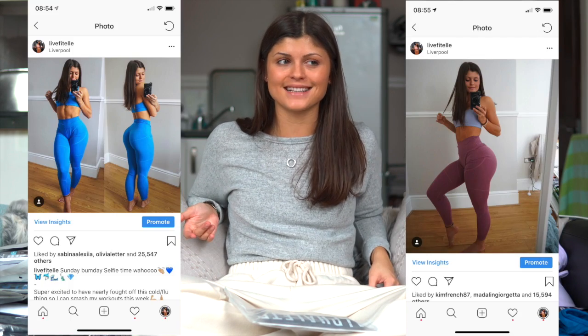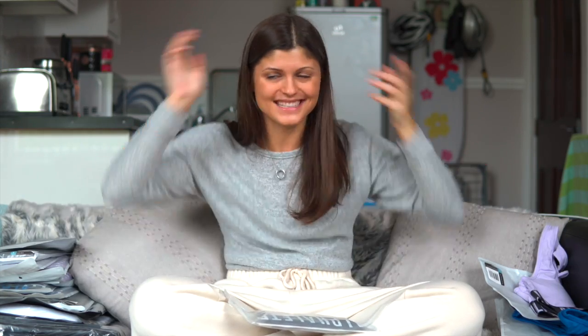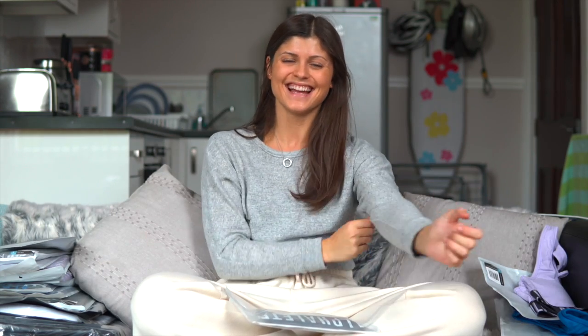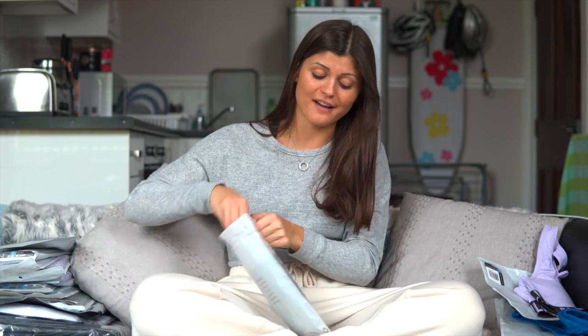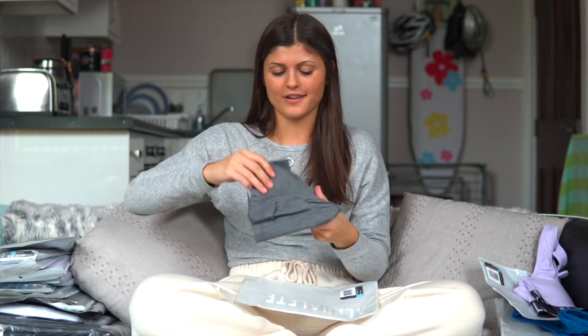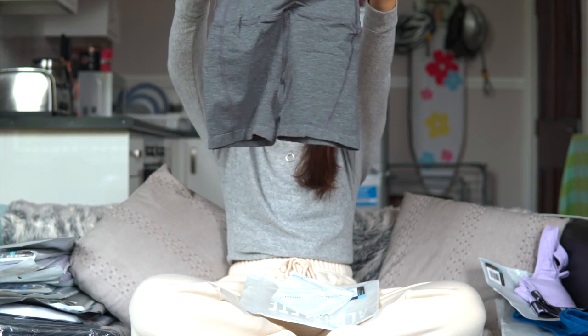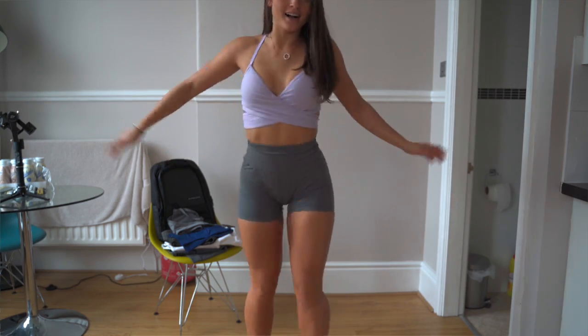Next up we have the Revival Shorts. If any of you keep up with my Instagram you'll know I'm in love with the Revival Leggings — they are amazing quality and they have a panel underneath to avoid camel toe. They're really thick and they really pull you in at the waist. Revival Leggings are amazing and I recommend them if you're looking for a seamless legging that will last you a long time. These are the Revival Shorts — basically the Revival Leggings but in short form. The material is exactly the same, which is amazing.